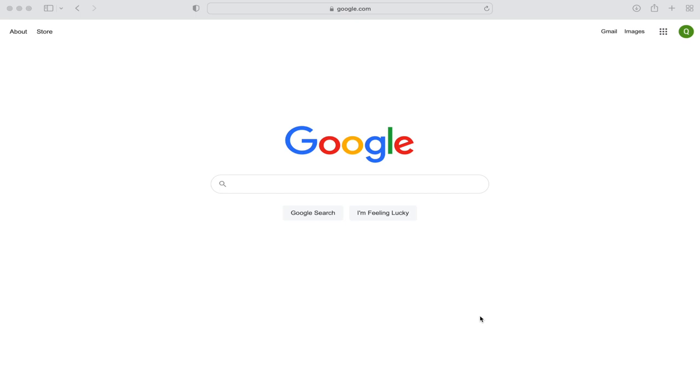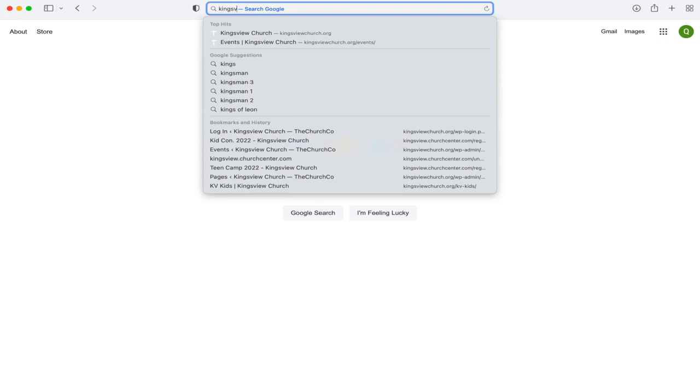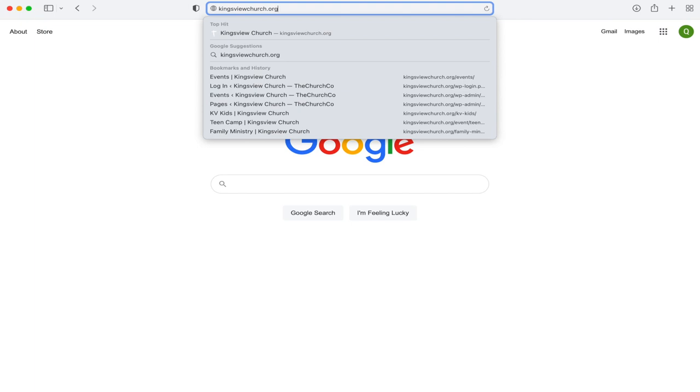Everything is going to be running through our website from here on out. We've had some updates, and so I wanted to quickly show you what that looks like. So we're going to first go to your browser, and then you're going to click kingsviewchurch.org, and that's going to take you to our website.